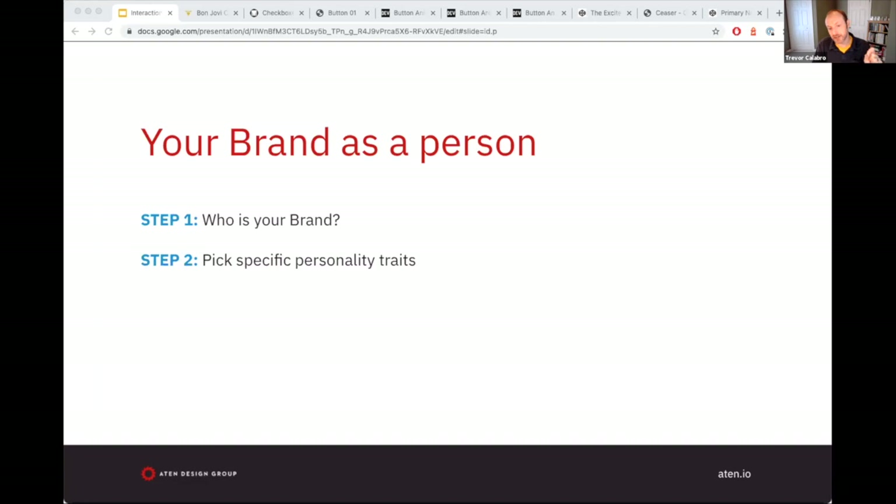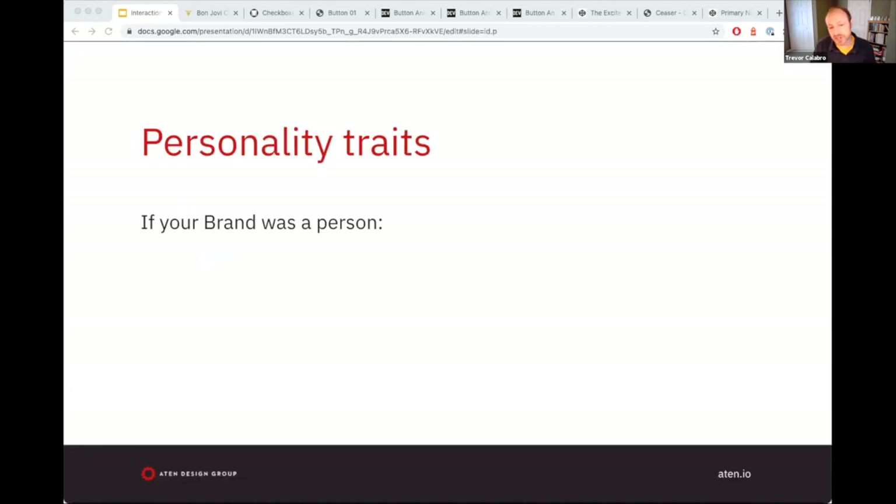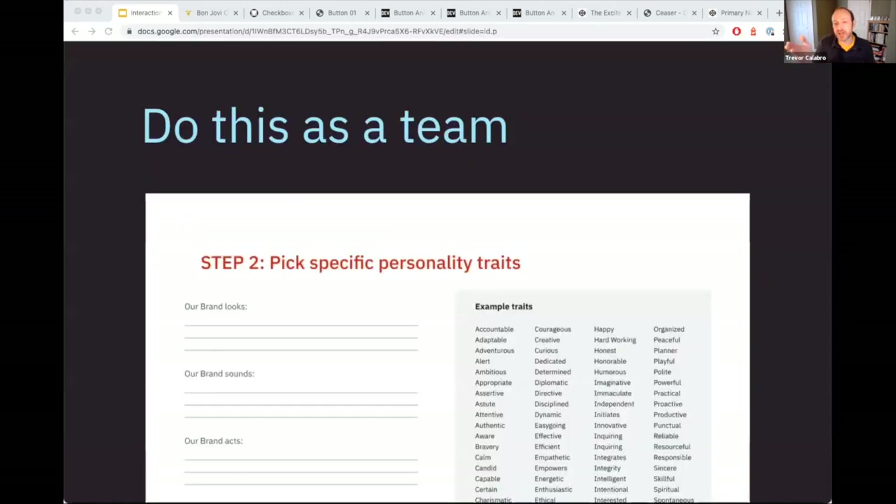Step two is picking specific personality traits. We're going to ask ourselves: If my brand's a person, how does that person look? How does that person sound? How does that person act? How would you describe that person's overall essence? I encourage you to do this as a team. Week two of your meetings, dedicate the first half hour to step two. Diverge for 15 minutes — I give a bunch of example traits in the worksheet — then come together, that's the converge part of the diverge-converge methodology, come to consensus, and document it.